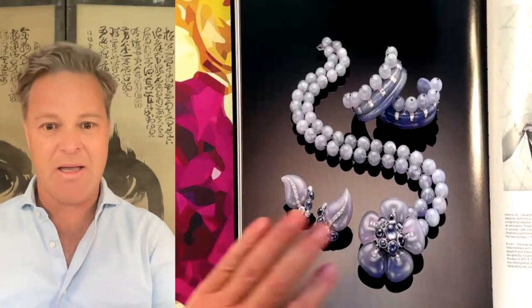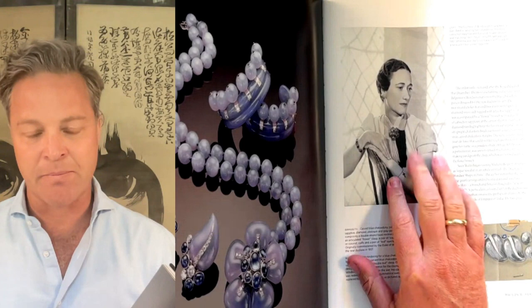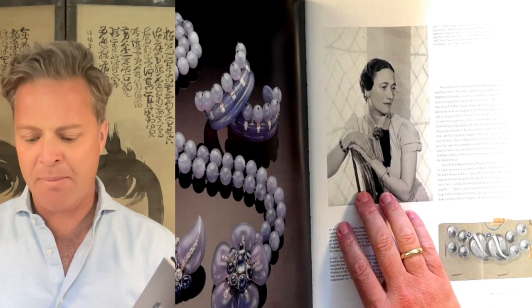The most incredible piece — the most famous piece, the one that defines Suzanne Belpéron's style — is this Chalcedony Parure. It was designed by Suzanne Belpéron for the Duchess of Windsor in 1937, soon after the Duke of Windsor abdicated. Both the Duke and the Duchess of Windsor loved jewelry.